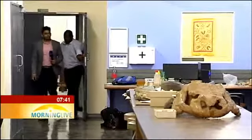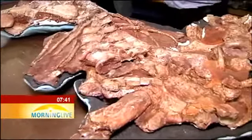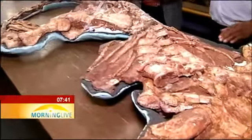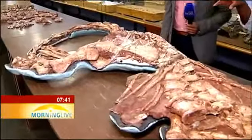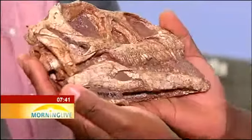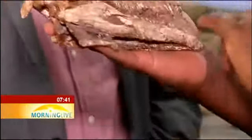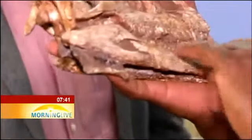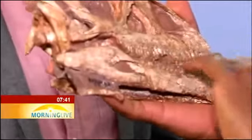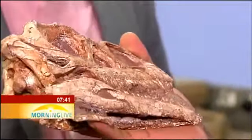Sifilani then showed me a more complete fossil find. This is the dinosaur Massospondylus carnatus. It's got a long neck — a very long neck. So this is one of the characteristics of this dinosaur, that very long neck. Now, this species of dinosaur is the one whose eggs I showed you earlier on — so those eggs belong to this species.